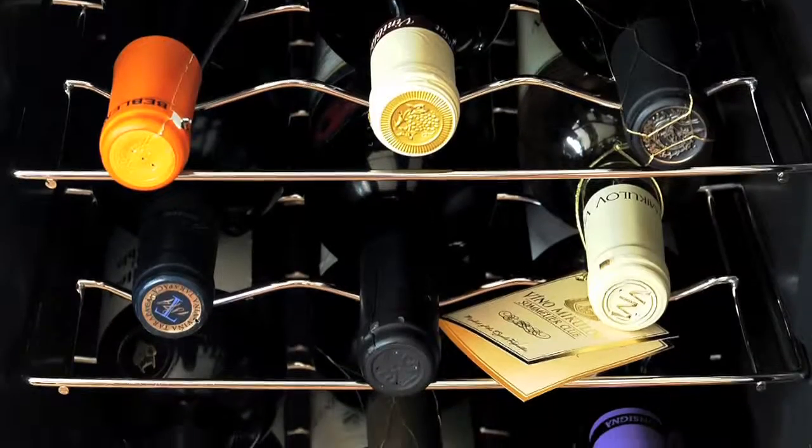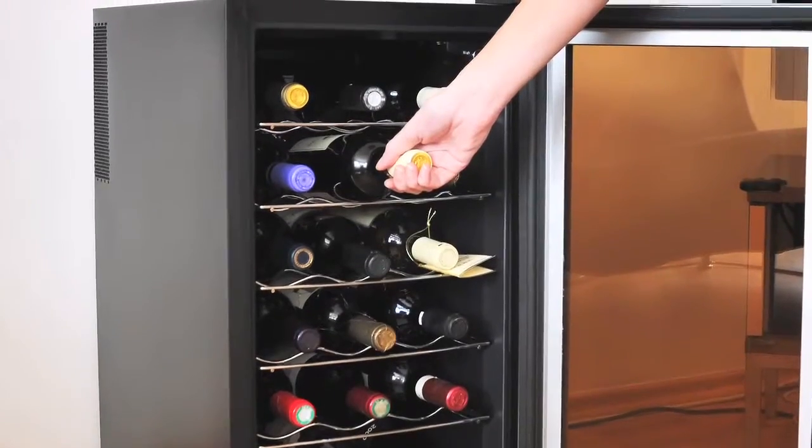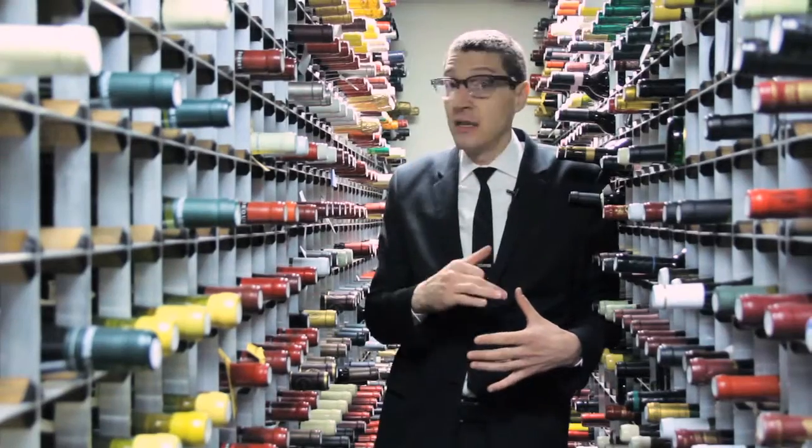A refrigerator will work. Nowadays they're making a lot of smaller bottle wine fridges that can hold a couple dozen wines that you can keep in your apartment. If you have a home, the basement always tends to be the best place because it stays cool down there.